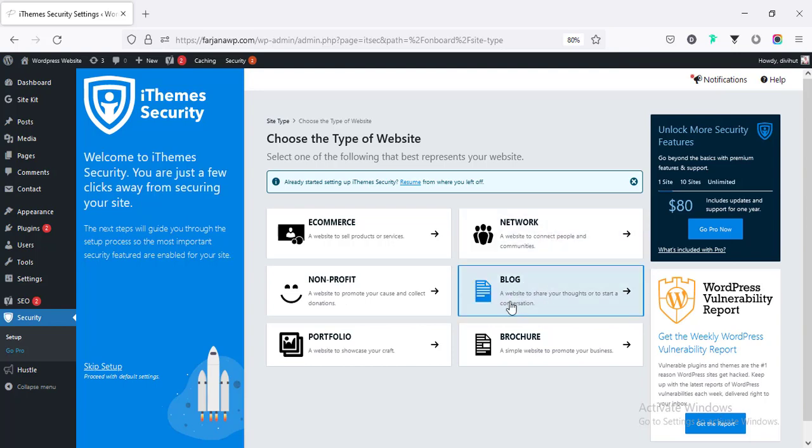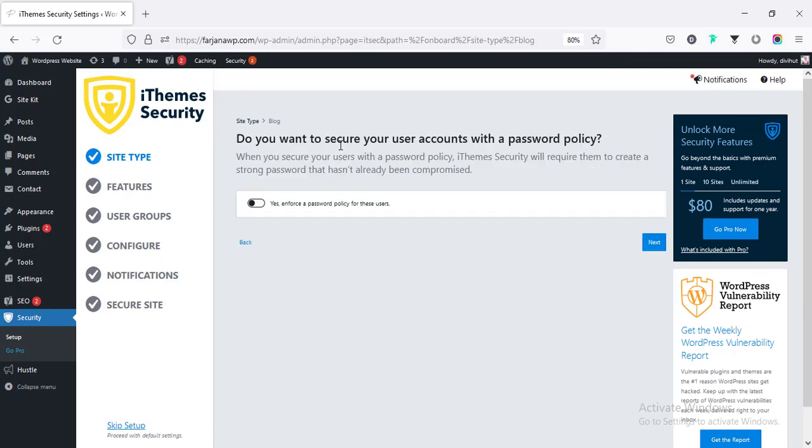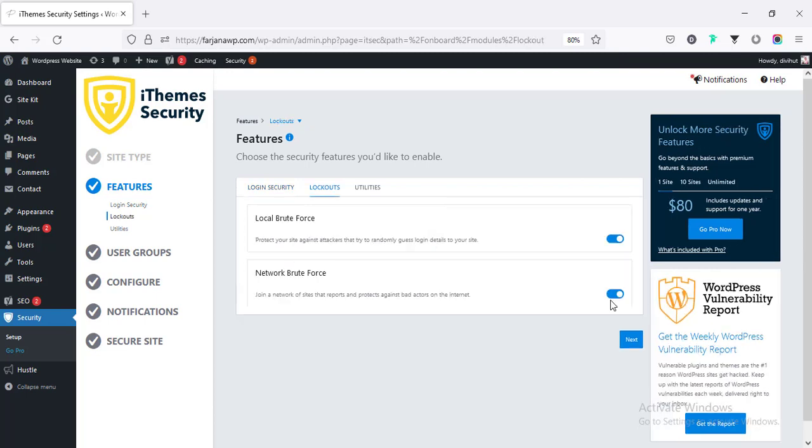Selecting the website type — this is a blog website. You can enable the password policy so user accounts are also under a password policy. Here is the login security where we can enable two-factor authentication. Then there is the lockout section where we can enable local brute force and network brute force. I will explain all these shortly.